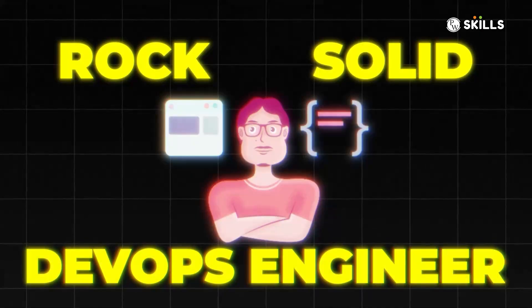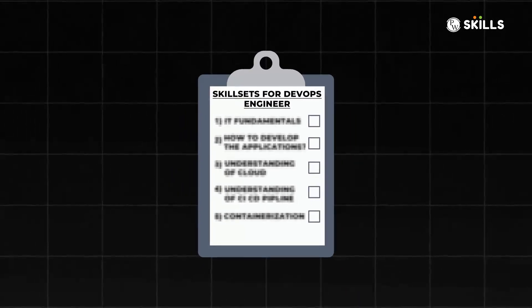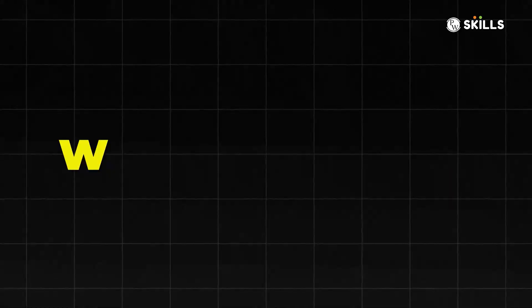In 2024, if I have to become a rock-solid DevOps engineer, let's try to see what skillset I need to master. Before we get started, let's try to understand what DevOps is.